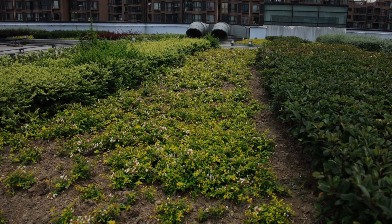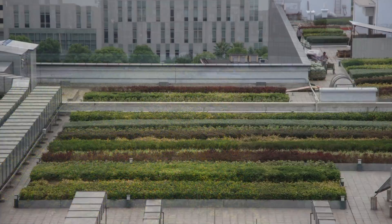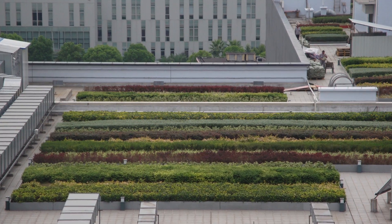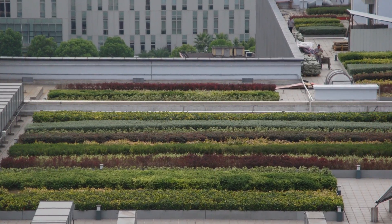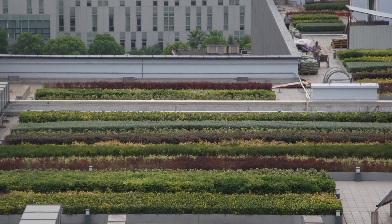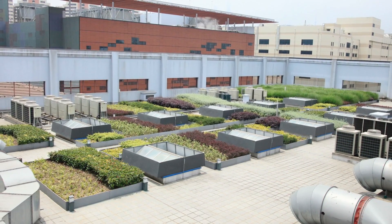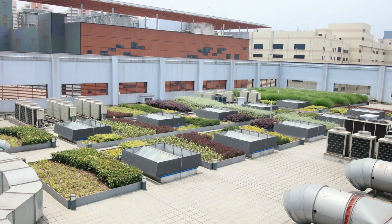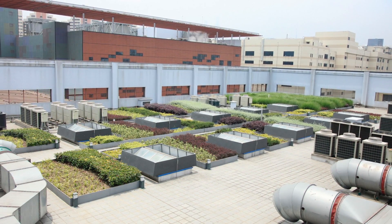Located in the Yangpu District near the Huangpu River in Shanghai, the urban, architectural, and landscape redevelopment of the 106,500-square-meter site sought to integrate large industrial buildings within a highly urbanized area. A roof garden with a total area of about 8,000 square meters was desired by the client and installed alongside exhaust pipes, cooling towers, and other industrial elements on the roof.